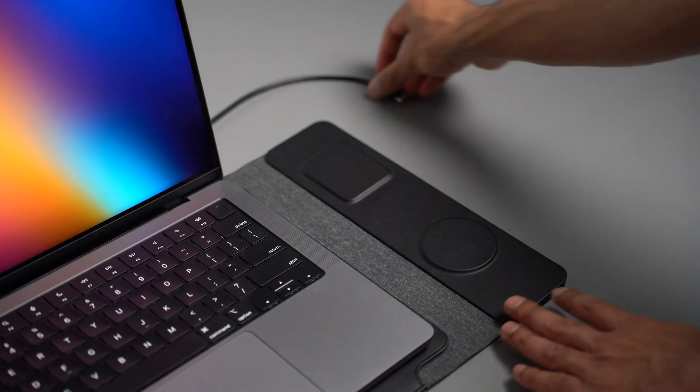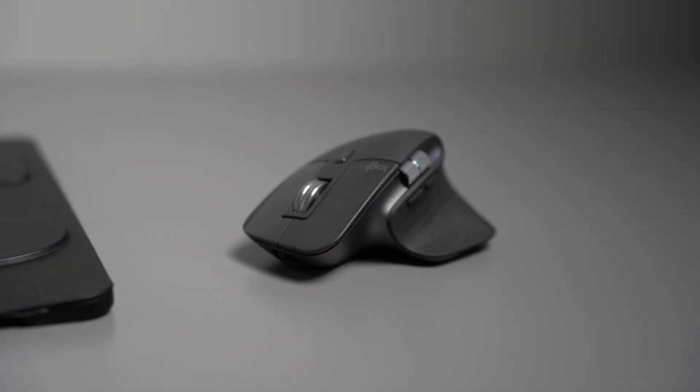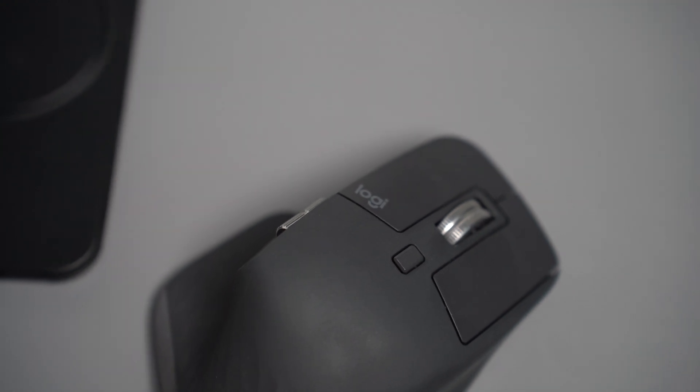I can simply plug in the wireless charger to my MacBook using a USB-C cable. Since it's wireless I don't have to worry about any cables or unplugging my iPhone if I need to pick up a call or check my phone. The mouse I'm using is the MX Master 3S, which I bought as part of the Logitech MX Keys S combo set from Amazon. At some stage I'll do another video on the Logitech MX Keys S combo set, so stay tuned for that.